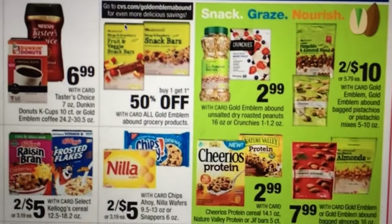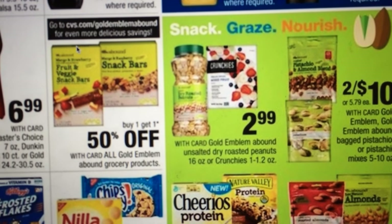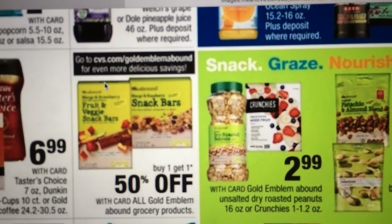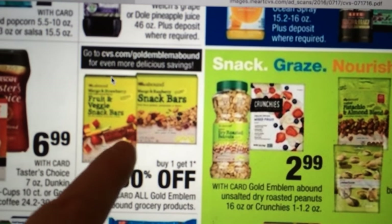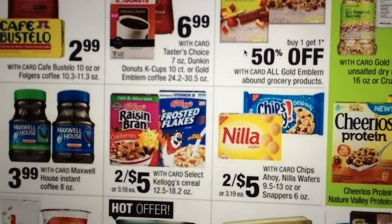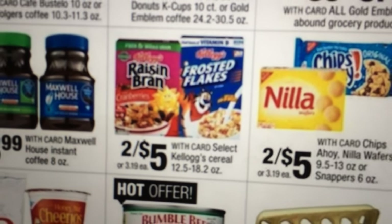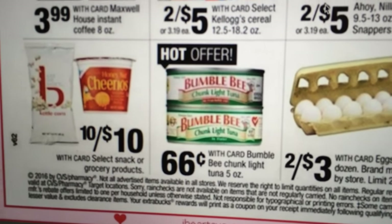There are a lot of little food deals. CVS.com had a gold emblem coupon — if you go to CVS.com and in the search box type in coupons, you might find one of their coupons for the snacks. Raisin Bran had a coupon we just got — it was a dollar off of two. And $0.66 for Bumblebee tuna — that's not a bad deal.